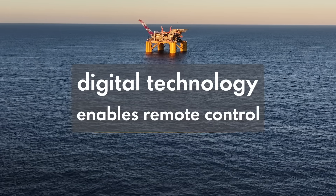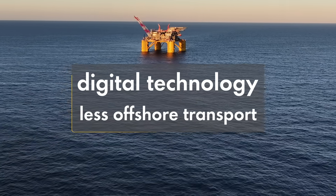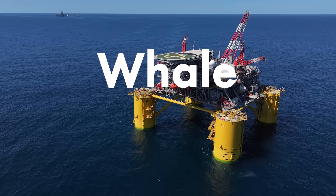Whale is leading advances in digital technology, too. It can be operated remotely. This means fewer people offshore, reducing transportation and logistical emissions over the lifespan of the platform. I'm proud that Shell's innovative design and efficiency offers more value with less CO2.